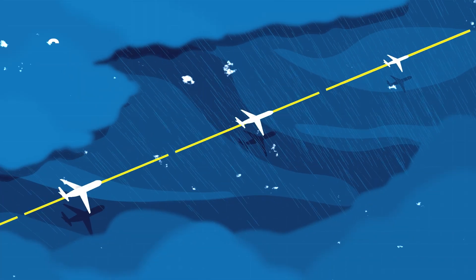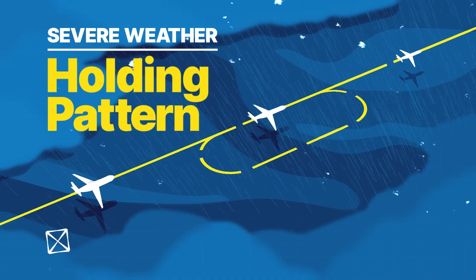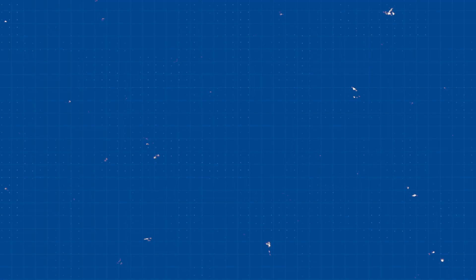Another strategy is a holding pattern. Much like a roundabout in the sky, planes can circle safely until they get the green light to proceed.